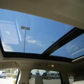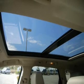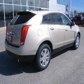Keyless entry, leather seats, power door locks, power windows, cruise control, AM-FM stereo with a CD player, and satellite radio.